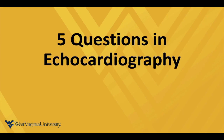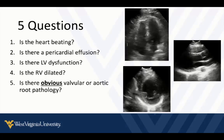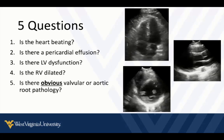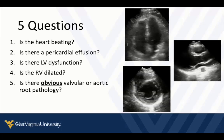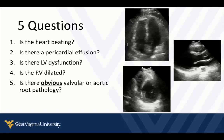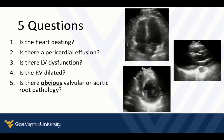Starting with echocardiography, we're going to keep this simple — really only answering five questions at the bedside. For most patients it's actually four, because the first question is: is the heart beating? If they're awake and interacting, we already know that. The five questions are: is the heart beating? Is there a pericardial effusion with signs of tamponade? Is there left ventricular dysfunction — gross pump failure? Is the right ventricle dilated? And is there any obvious valvular or aortic pathology, primarily signs of aortic dissection, which we can easily miss if we don't think about it and look for it.